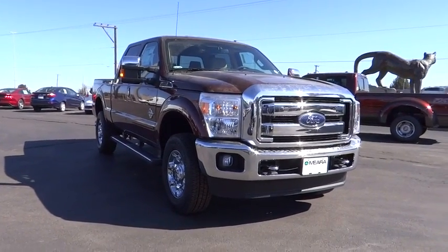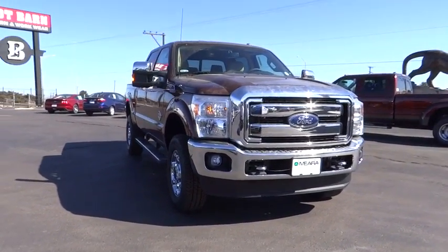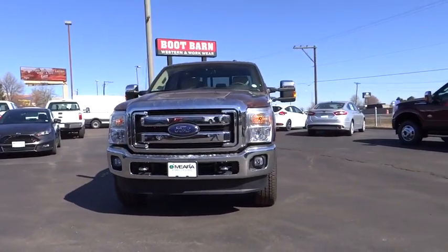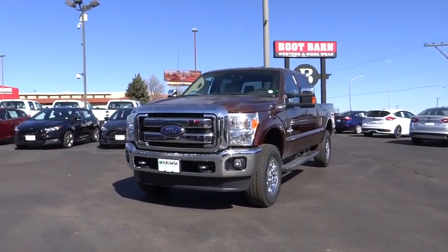2016 F-350 Super Duty — head-to-head fuel efficiency, head-to-head towing, head-to-head torque. Ford F-350 Super Duty.